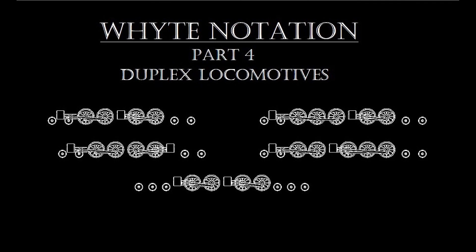So, coming up next, American duplex locomotives of the white notation on American Steam Legacy.